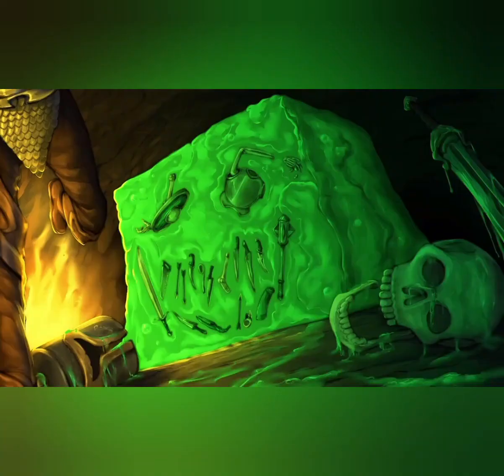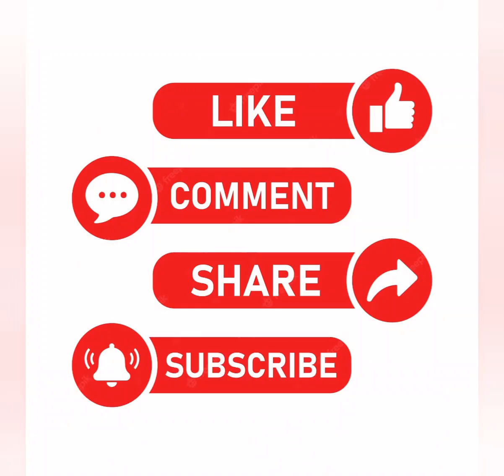This has been the D&D Academia episode all about the Gelatinous Cube. I hope you enjoyed it and will use this creature going forward in your own games. If you enjoyed this video, please do like, comment, share, and subscribe. Check out the other D&D Academia videos, and if there's anything you'd like to see, always add your suggestions in the comments.